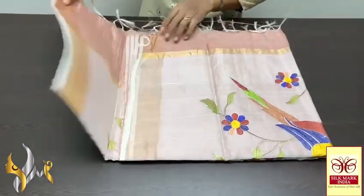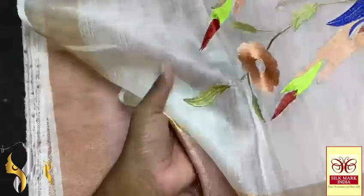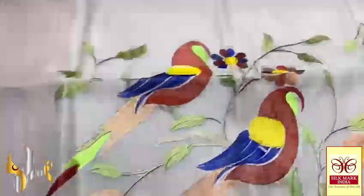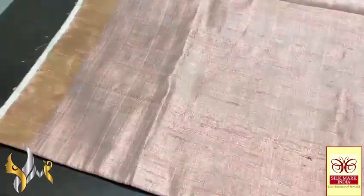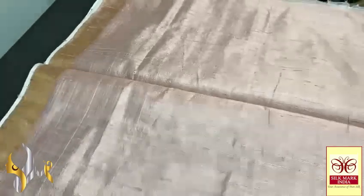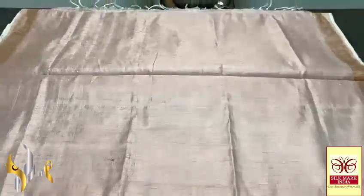Pure raw silk saree, dupian finish weaving, with beautiful embroidery work in the pallu. A netted transparent fabric pallu — very elegant and exclusive design. Soft netted fabric with the pair-up design in the embroidery — multiple colours, colourful peacocks in a pair-up design. Same body colour blouse piece. A pure form of raw silk, dupian finish weaving — you can see the fine finish of the saree. The colour of the saree is a pastel pink, a very mild skin-shaped pink, very elegant, with zari borders on both sides. An excellent pastel finish saree, completely handmade with authentic silk mark.